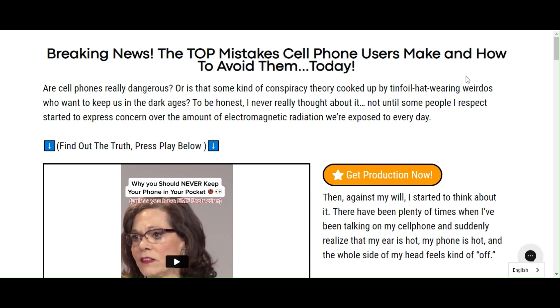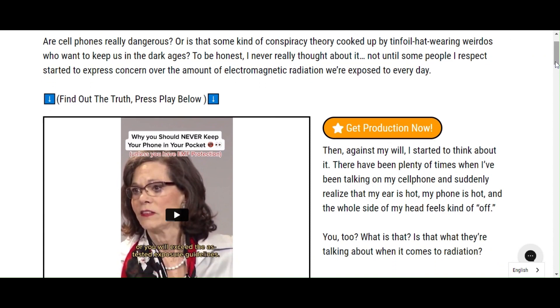Hi, my name is Ashley and today I'll tell you everything you need to know about MFDefense Negative Ion Sticker before actually buying the product. I also have two really important alerts so pay close attention to what I have to tell you.